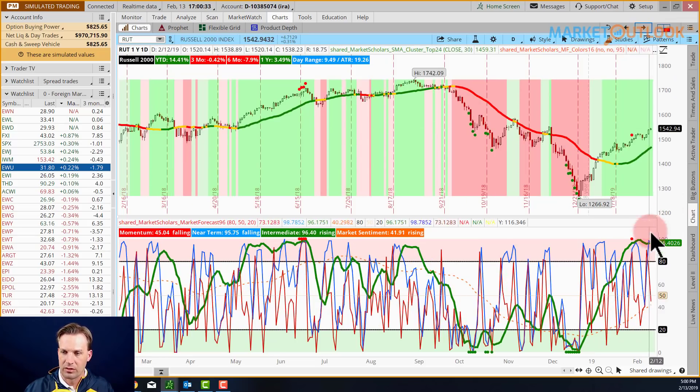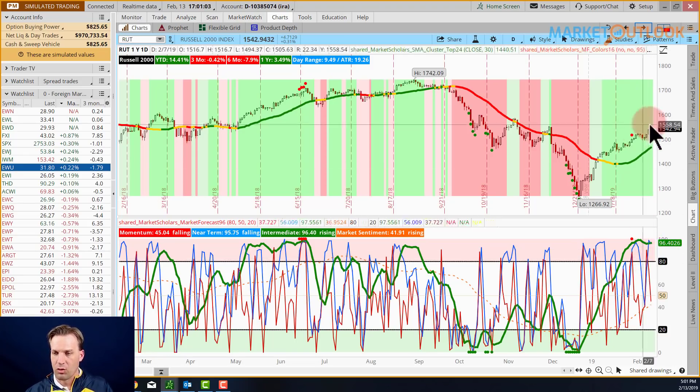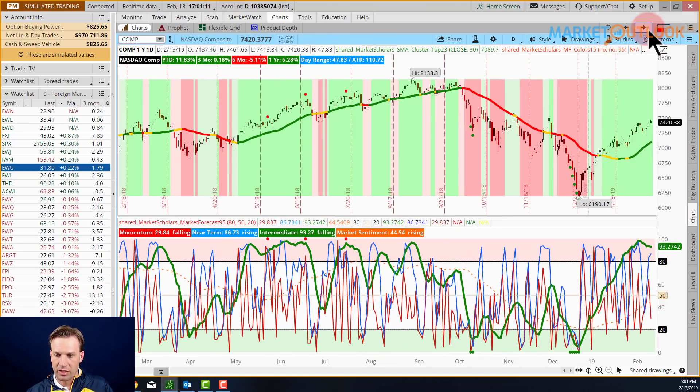The Russell is a little different — it didn't get as bullish on the near-term line and came really close yesterday to another overbought cluster. We were at 73 on the momentum line with 98 on the near-term, and the day before that 89 on the momentum line and 72 on the near-term — very close to another overbought cluster on the Russell 2000. Market sentiment on all these indices is still below 50, so we haven't crossed that threshold yet.